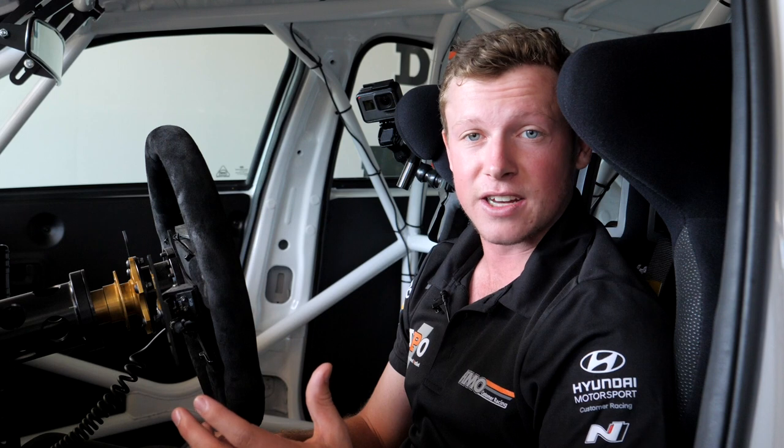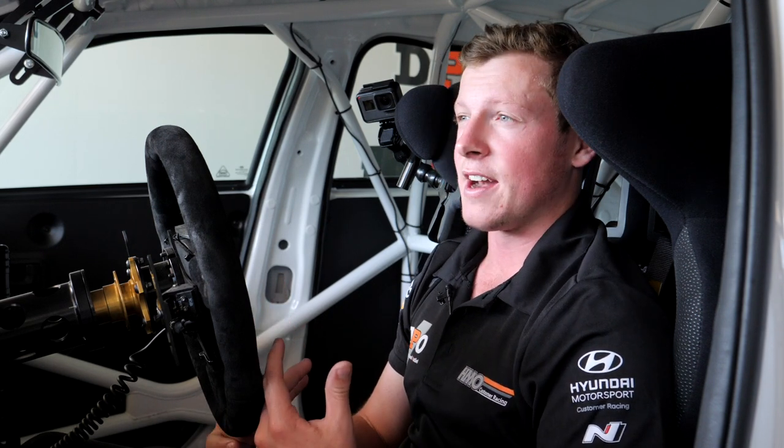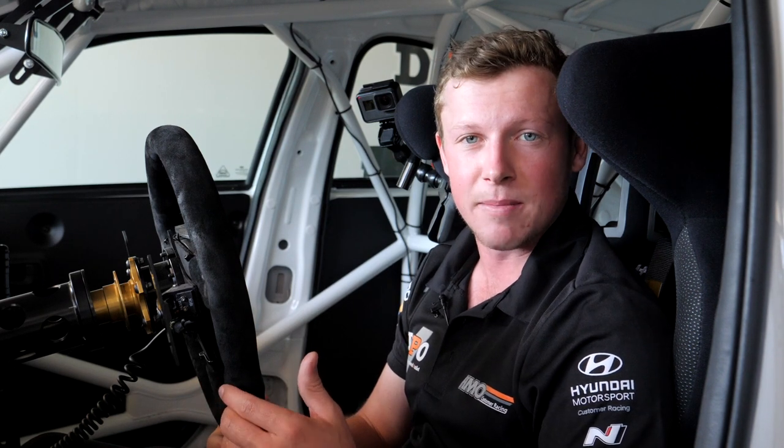It's a really cool car. They're fairly technical and I'm sure we'll work out a lot more throughout the year. Really excited to have TCR Australia finally here and hopefully you guys can get down and see me at one of the rounds.